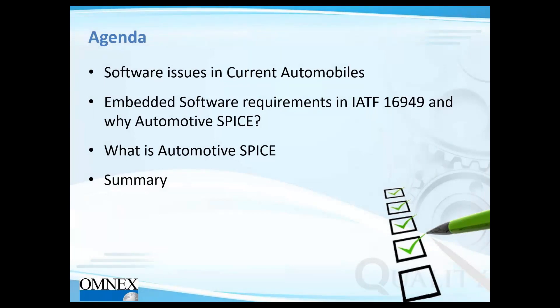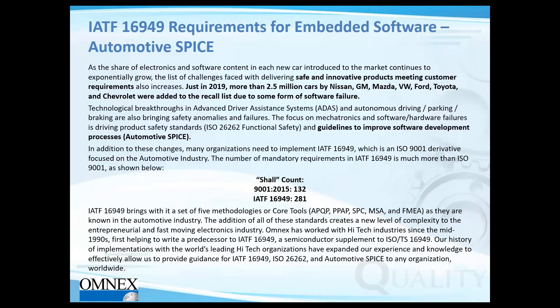So the agenda — before we get there, I want to bring focus to a key point. In 2019, analyzing automotive recalls from the past year, I was surprised to learn that more than 2.5 million cars were recalled just due to some sort of software failure.